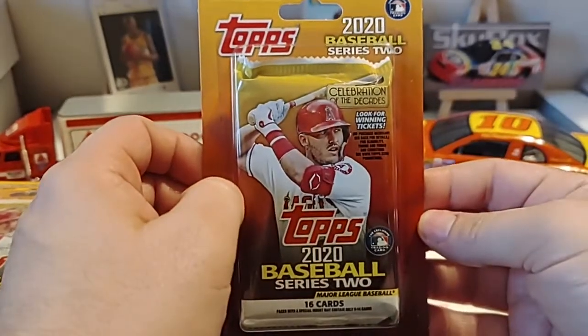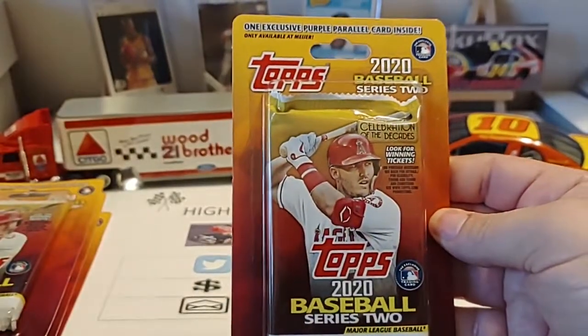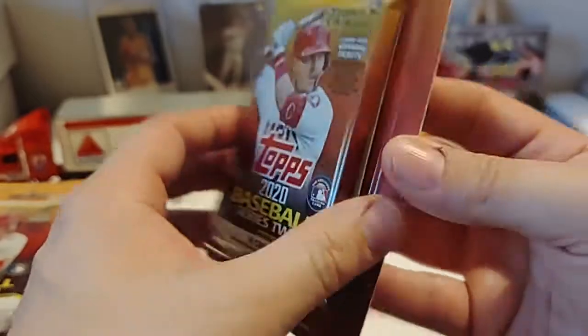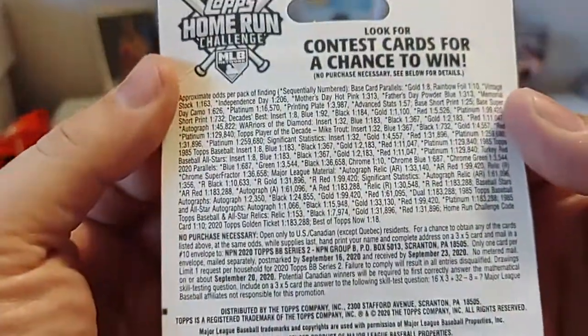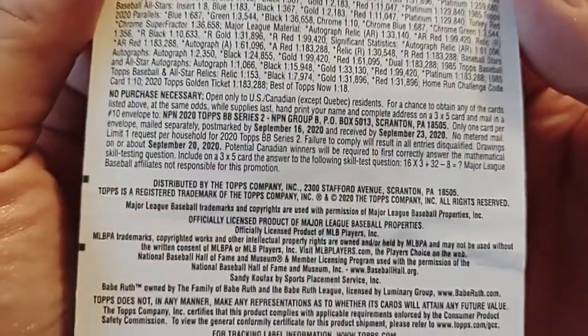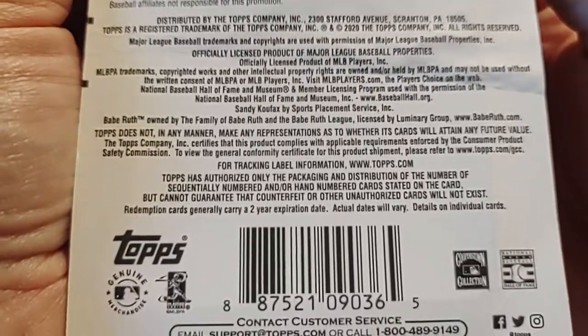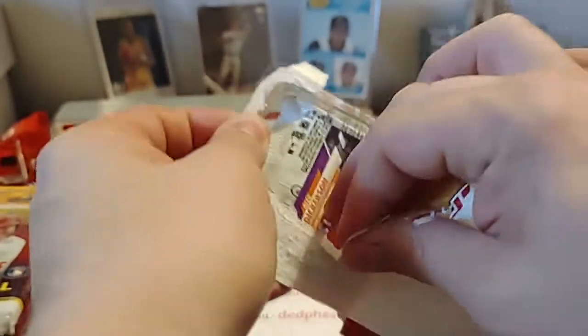These are Topps 2020 Series 2 hanger packs. There's one exclusive purple parallel inside. You can see there's 16 cards per pack. Let's go ahead and open these up. I'll give you guys a chance to look at the odds and all the information. You can get free goodies if you write Topps, and there's all their licensing and social media handles.